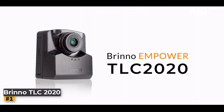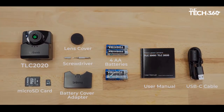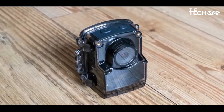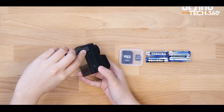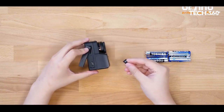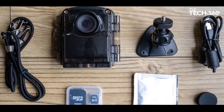Number 1: Brino TLC 2020. Introducing the Brino TLC 2020, our top recommendation for a versatile time-lapse camera that seamlessly balances cost, functionality, aesthetics, and user-friendly design. Unveiling a compact and lightweight profile, the TLC 2020 extends its appeal with an array of accessory kits, providing users with unparalleled flexibility.